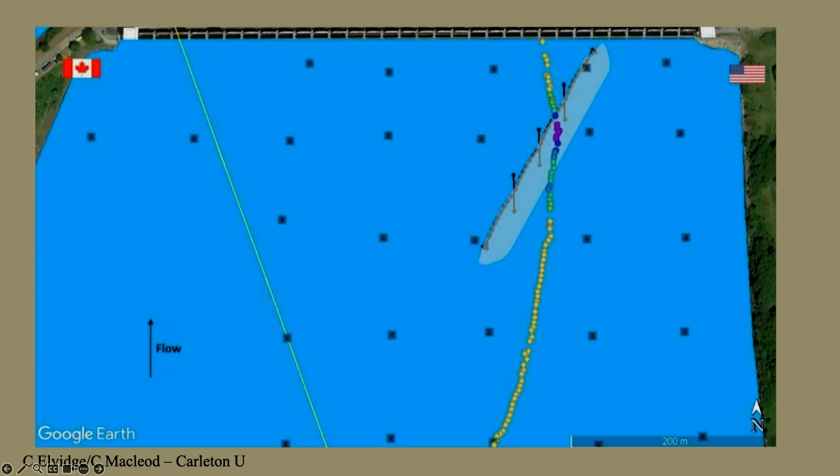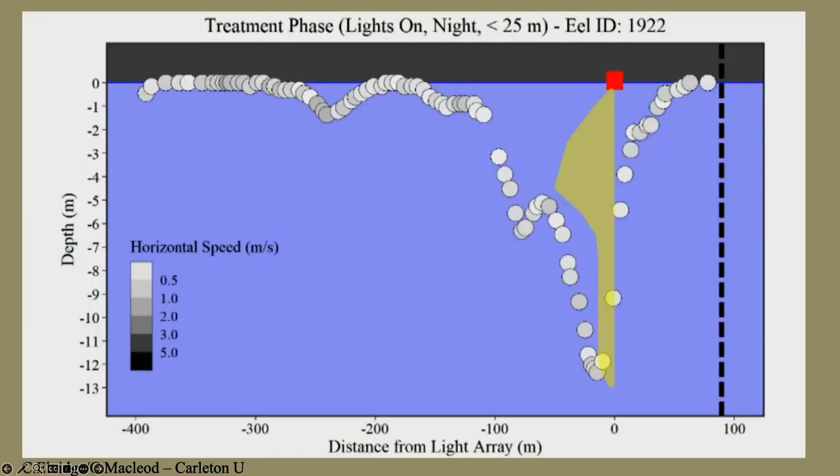The other 80% did something else — and this was the curveball. Typically, fish came down, detected our light field, dove to the bottom, skimmed along the bottom under the light field, popped back to the surface, and carried on. This is why those pressure tags were so important: without depth data, in a 2D study we'd have said this isn't going to work at all. This proves we guided them — just not in the direction we had hoped. Looking at a cross-sectional profile, with the surface at zero meters and 13 meters depth at the bottom, the light boom is shown as a red box. The fish comes down, senses the light field, dives, goes under the light field, then comes back up and carries on.